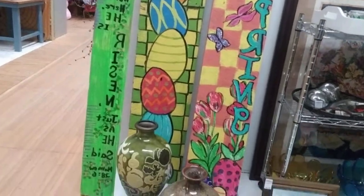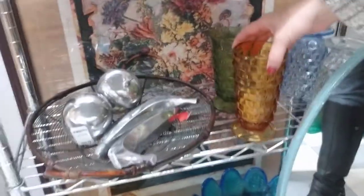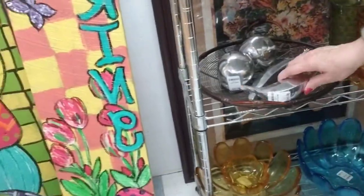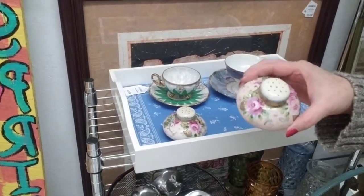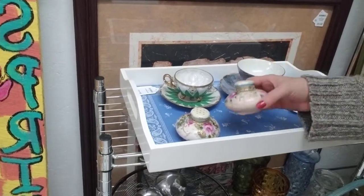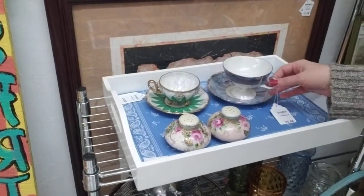She has some beautiful vases down here, these old tumblers, and these interesting metal fruits. Check out these adorable salt and pepper shakers — they're $10 for the pear. And a saucer and teacup for $8.